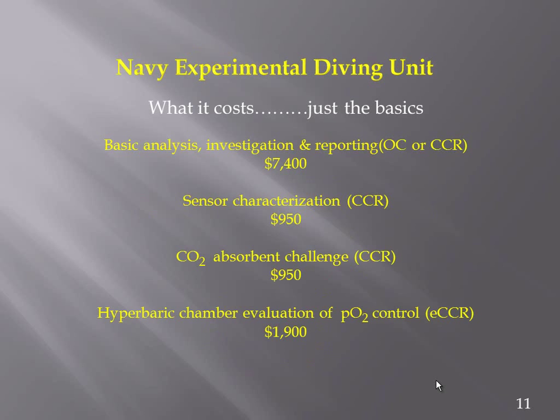If you recognize the amount of effort, assets, and the number of people and time that go into one of these investigations, you quickly see how these numbers can climb very quickly.